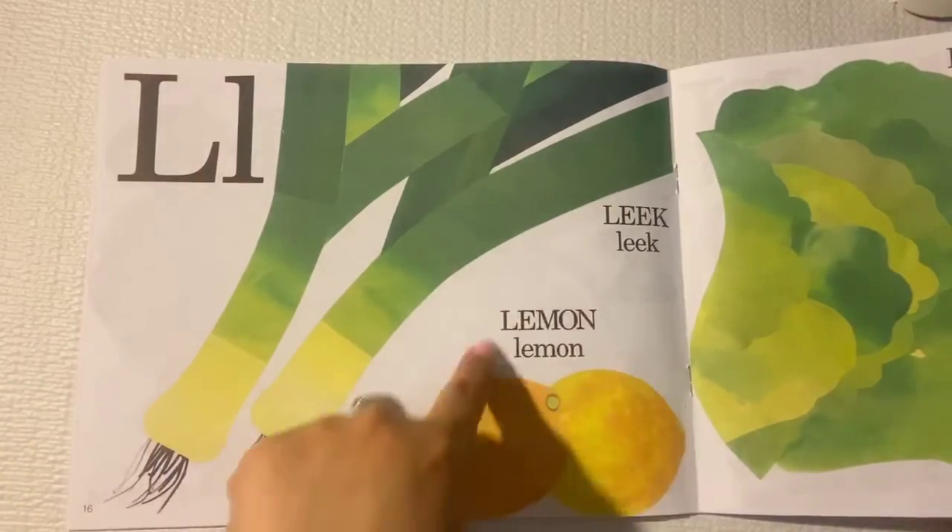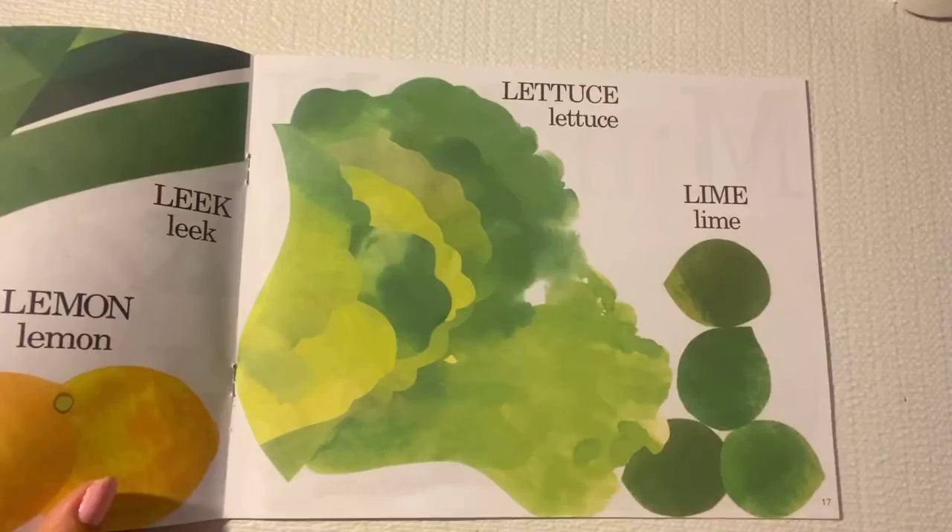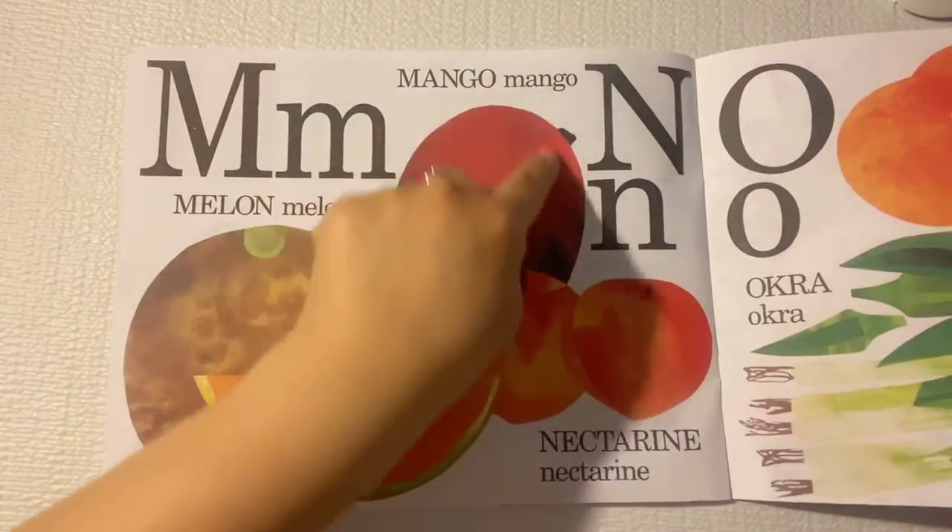L is for lemons and leeks. Lettuce and lime. M is for melons and mango.